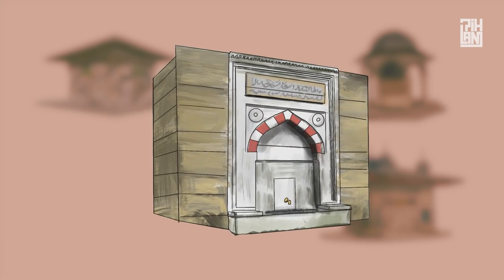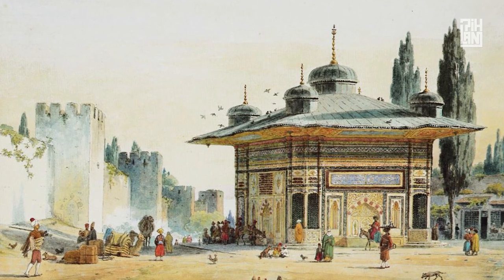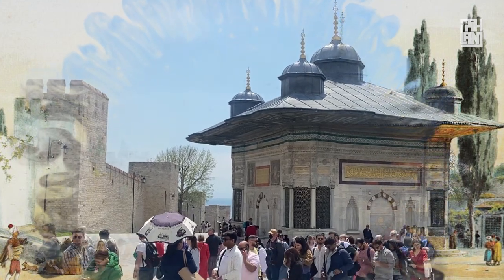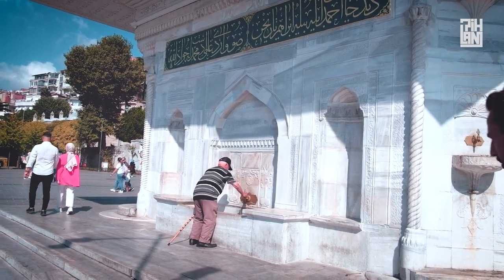Fountain niches were built into the walls of buildings and were used to provide water for passers-by. It is difficult to determine exactly how many Ottoman fountains in Istanbul are still operational. However, many have been restored and renovated over the years, and some of them are still functioning as sources of drinking water.